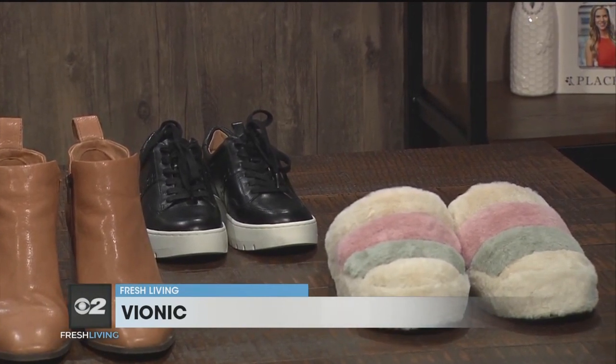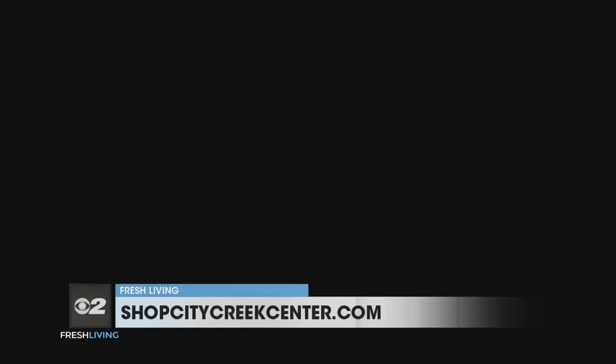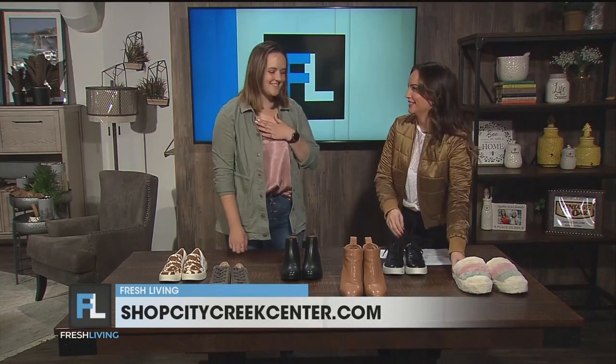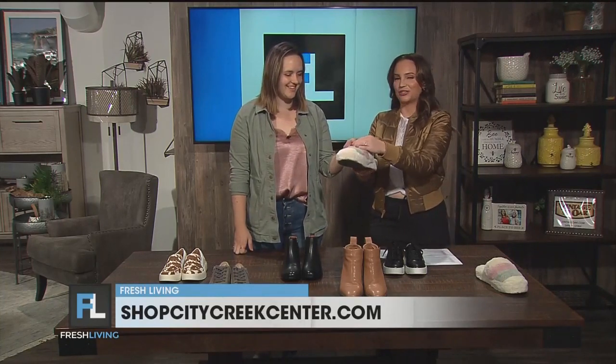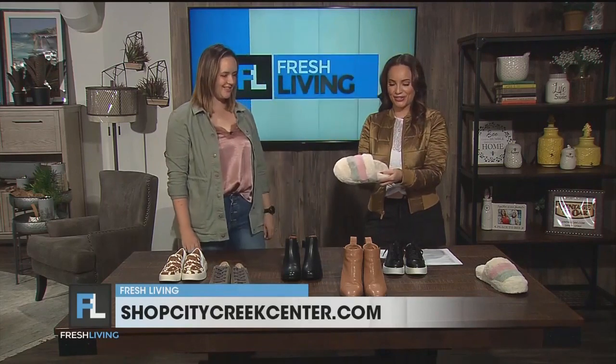So cute — the tan, because I feel like that color never goes out of style. And the square toe on that one's cute. Let's talk about these ones — little tennis shoe platform. Platform, cute all the time, takes you through every season. These are so cute. And then I didn't know you had slippers. Yes, those I special ordered for the store. I love them. They're soft and fluffy — they remind me of cotton candy.